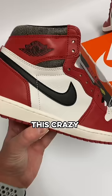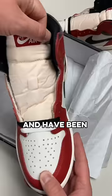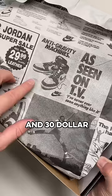The shoes themselves have this crazy crackled leather to make it look like they've aged over time and have been sitting in the box for years. Not to mention the old school paper with a young Michael Jordan and $30 Jordan shown in the pictures.